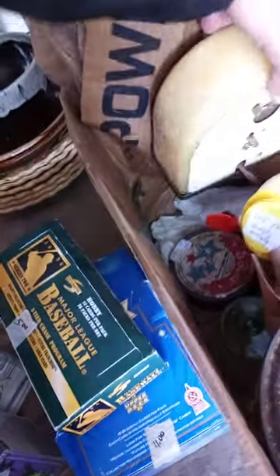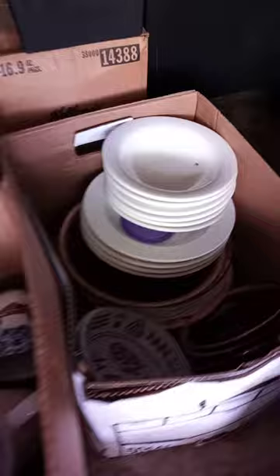Over here we have an old two-level coffee pot — kind of a unique little item. We found Humpty Dumpty, and look at this neat old clock we found — pretty cool looking. We also found all kinds of plates, nothing major, but some nice plates that somebody paid a lot of money for.